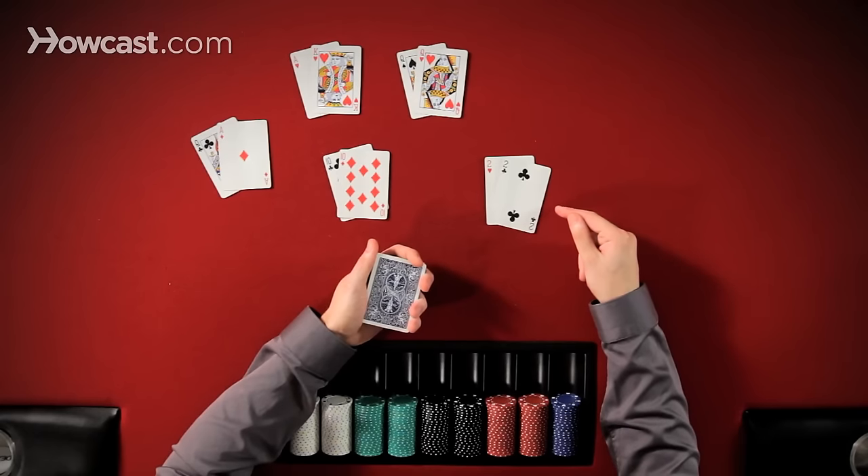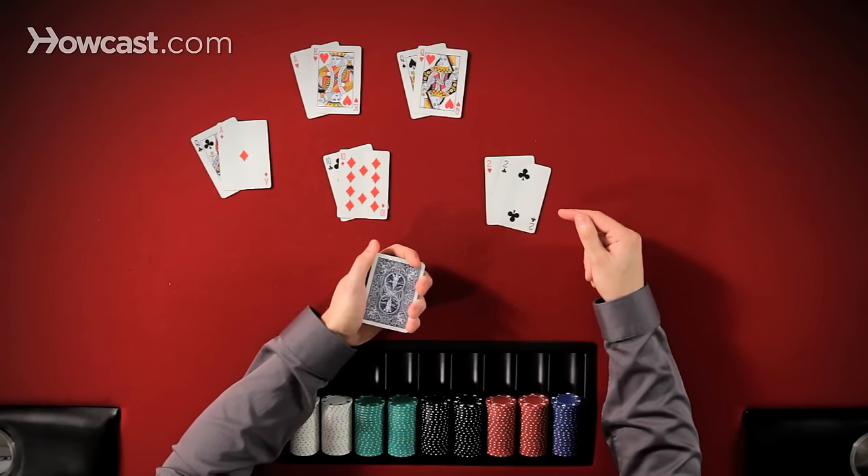Hands like pocket deuces — a pocket pair is going to flop two pair or better about 12% of the time. It's an incredibly powerful hand and the most likely hand of any to flop a monster. Pocket pairs.